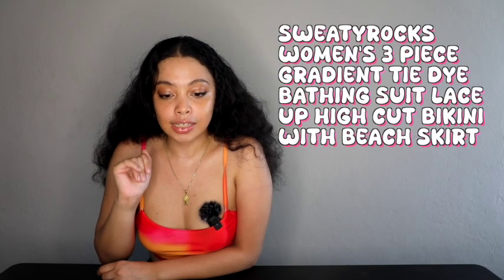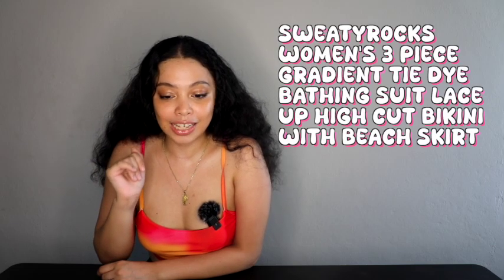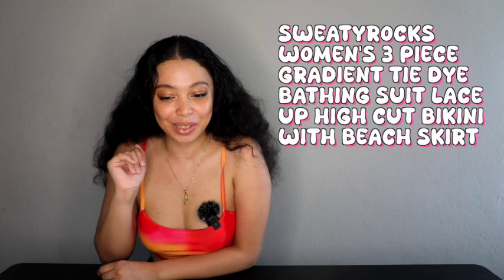My first swimsuit is the Sweaty Rocks Women's Three-Piece Gradient Tie-Dye Bathing Suit, Lace-Up High-Cut Bikini with Beach Skirts. I already know Amazon has the longest names for no reason.